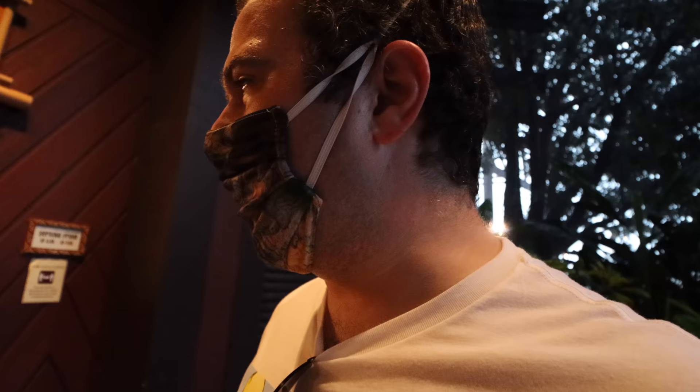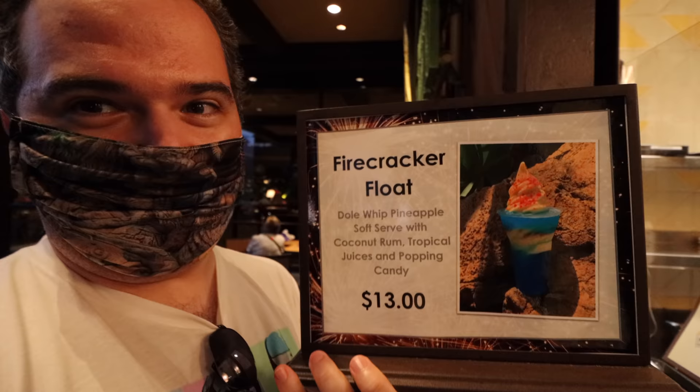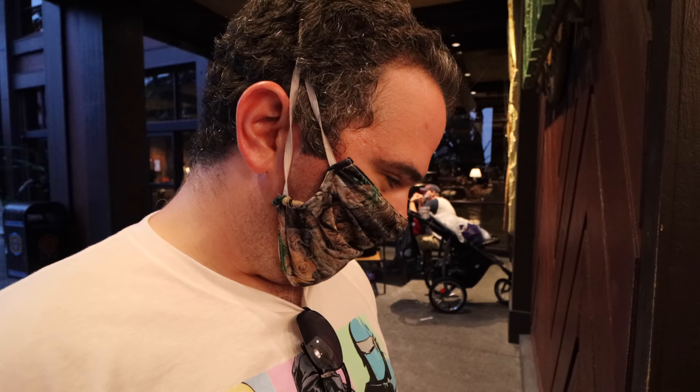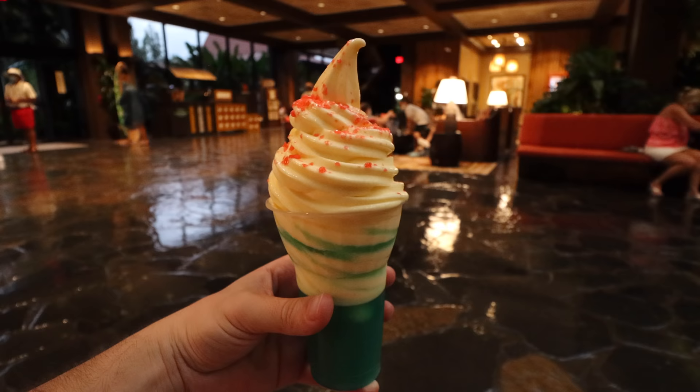Word to the wise - check several weather apps every single time, and even then be prepared - that's the strategy. Let's go grab the very special Dole Whip from the Polynesian. It's called the Fire Cracker Float - it has soft serve, and it's got coconut rum, but maybe they can make it without. Thanks to a very kind customer, we got the Fire Cracker Float without alcohol. It's 6:33, and without the alcohol it should have everything except the coconut rum, with popping candy on top.